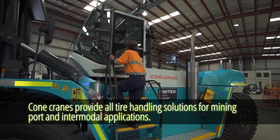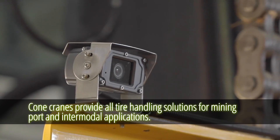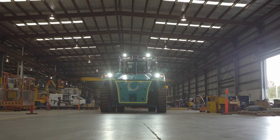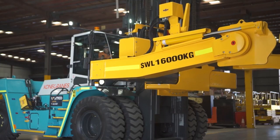Cone Cranes provide all tire handling solutions for mining, port, and intermodal applications. It has been outfitted with cutting-edge technologies to increase productivity and performance. In a nutshell, it's incredible!